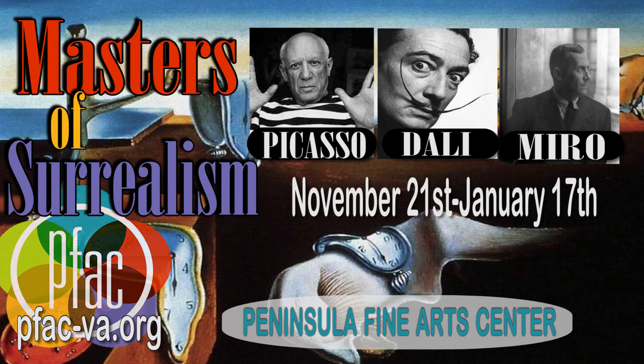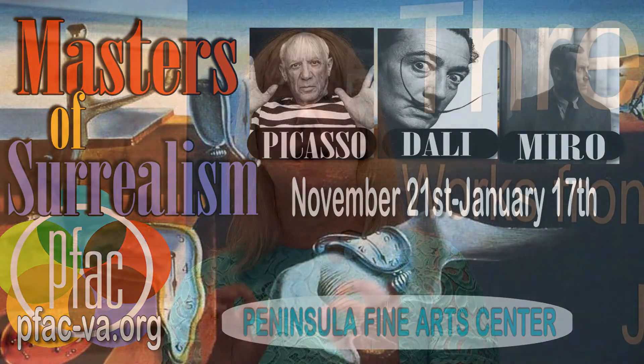If you look at Dr. Seuss, The Wizard of Oz, Maurice Sendak — there's some wonderful surrealism in those children's books that maybe people haven't noticed. So we're going to showcase them as well, and that'll run in the winter months.